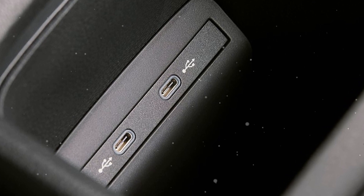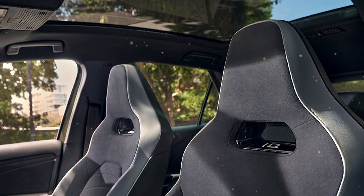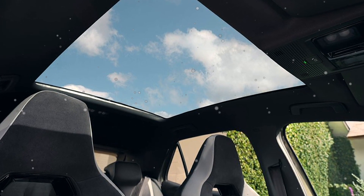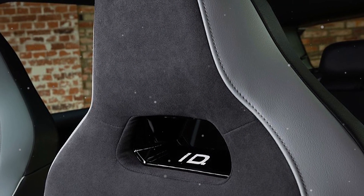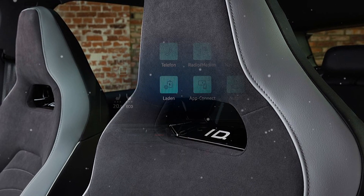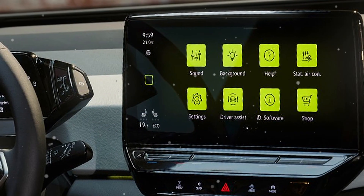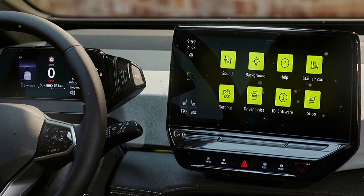This is Volkswagen ID.3. The car has a strong exterior, with optimized air-cooling openings that appear independent, confident, and friendly.